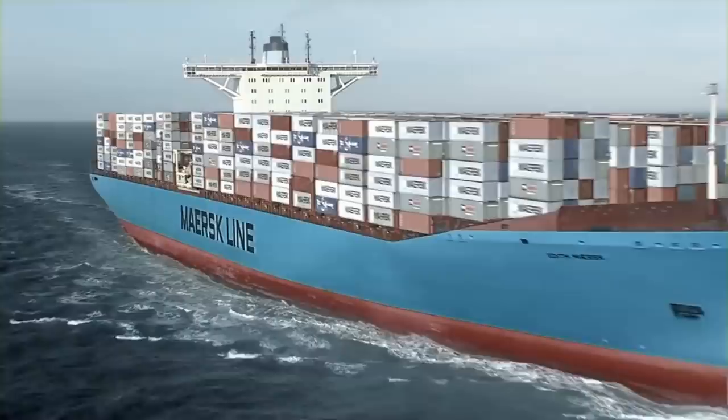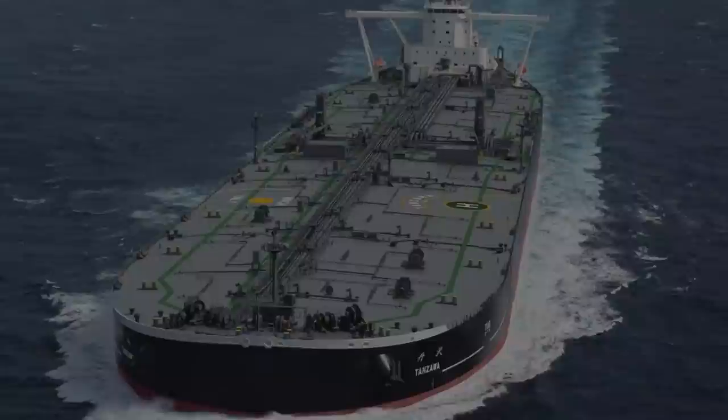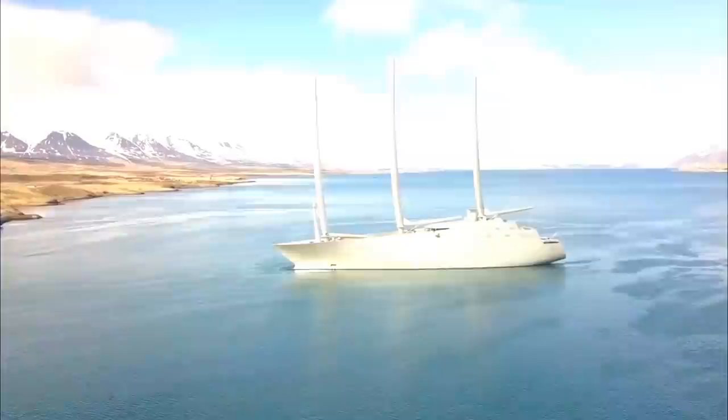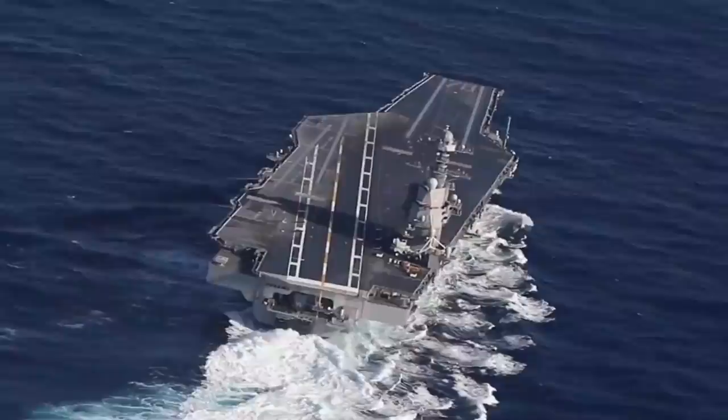Maybe many of you don't know much about ships and the facts behind their production. One of them is the cost to build a ship — supertanker, cruise, submarine, yacht, and aircraft carrier — all of which spend a lot of money in the manufacturing process. Here's a list of the 10 most expensive ships ever built in history from each class.